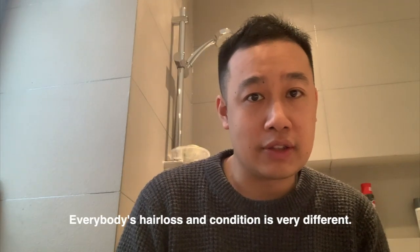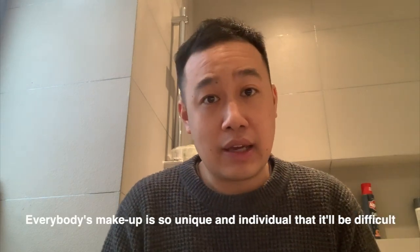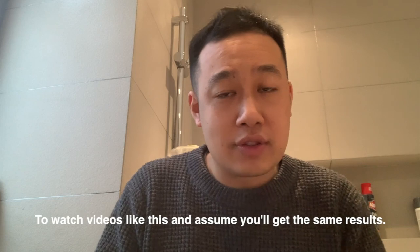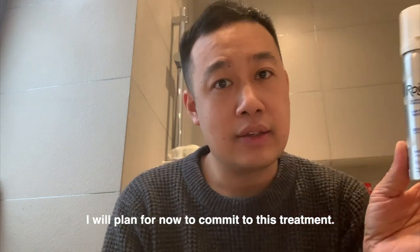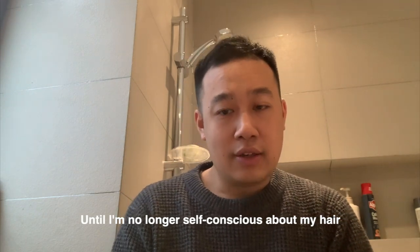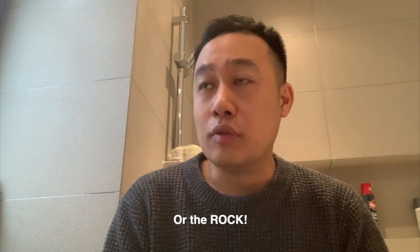Everybody's hair loss condition is very different. Everybody's makeup is so unique and individual that it will be difficult to watch videos like this and assume you're going to get the same results. The plan for now is to commit to this treatment until either I'm no longer self-conscious, or I look as handsome as Jason Statham with a shaved head, or The Rock.